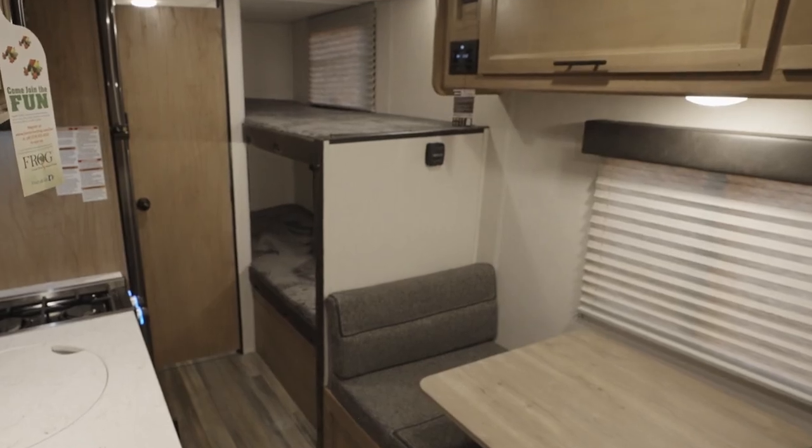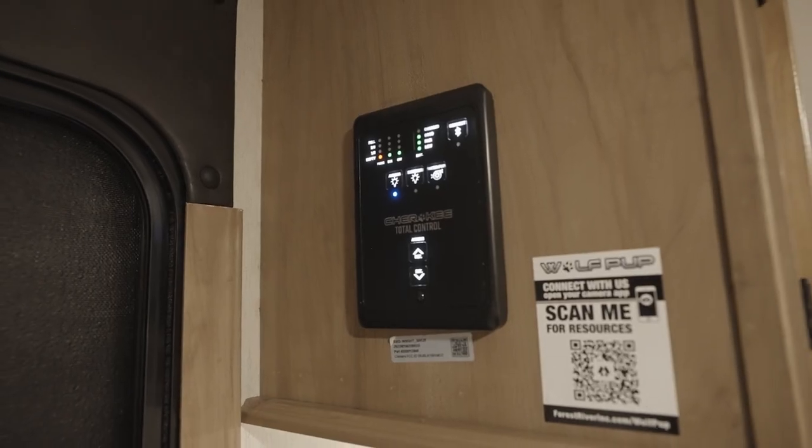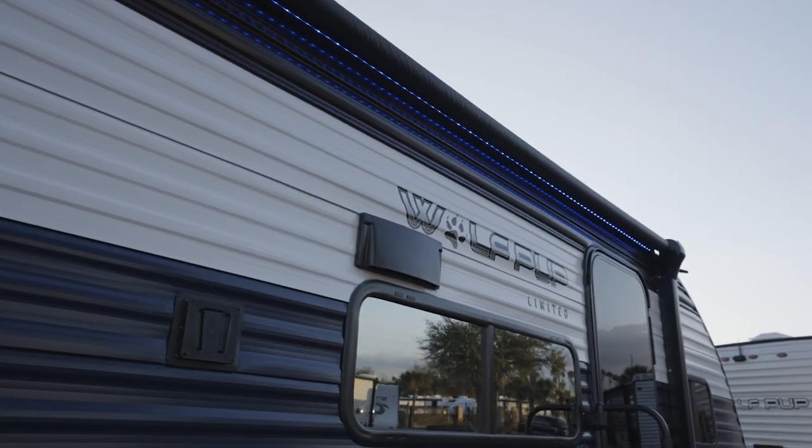At night, sleeping is easy with the nightshades pulled down. They do not pull down automatically, but you can access controls for things that do — like the slides, where applicable — via the Cherokee Total Control app and remote control system. This includes monitoring the tanks and getting out the power awning with its LED light strip.